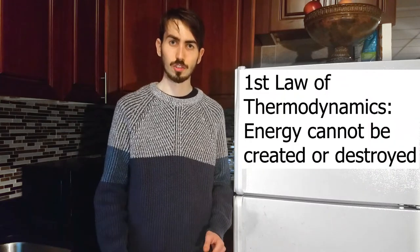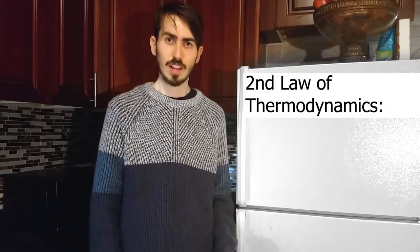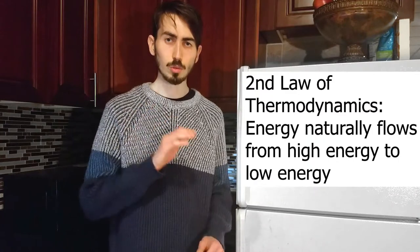Before we can dive into how these work, we need to discuss the three laws of thermodynamics. The first law of thermodynamics is that energy cannot be created or destroyed, only transferred from one form into another. The universe is essentially snowballing energy back and forth, passing it from one form into another, not creating or destroying it — maybe just adding a little bit of saliva. The second law of thermodynamics is that energy must always flow from higher energy to lower energy, or from hot to cold.